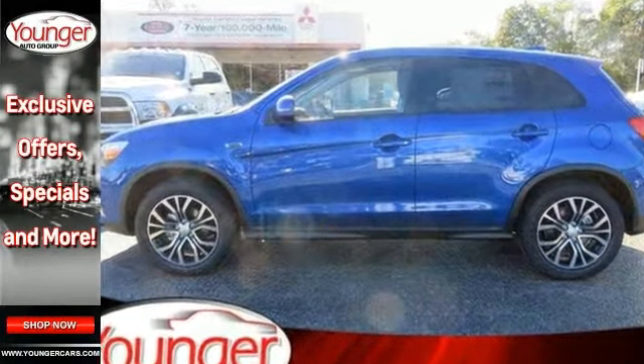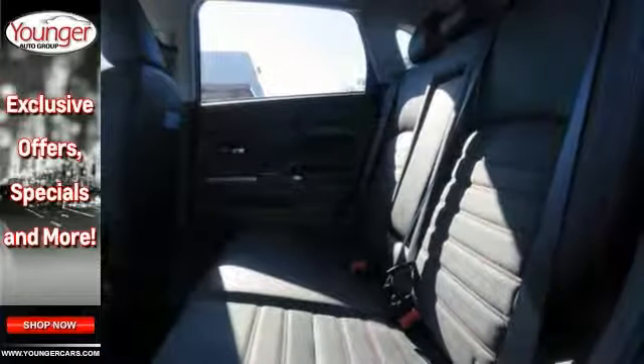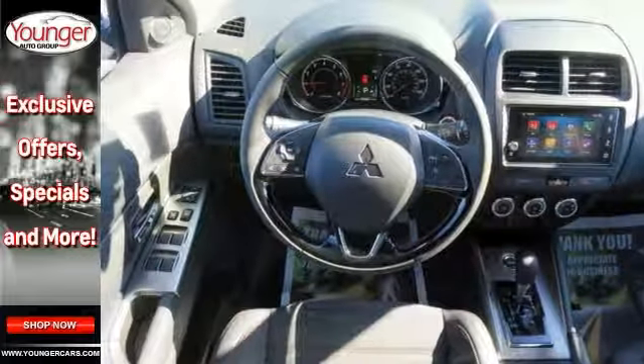Features include a backup camera, Bluetooth, and climate control. It also comes with four-wheel drive, heated seats, keyless start, smart device integration, multifunction steering wheel, and more.